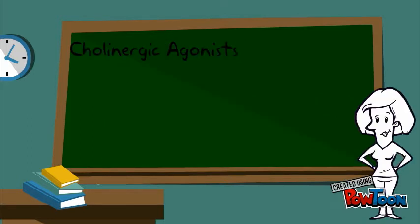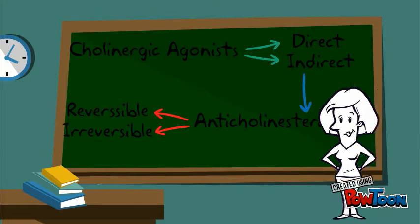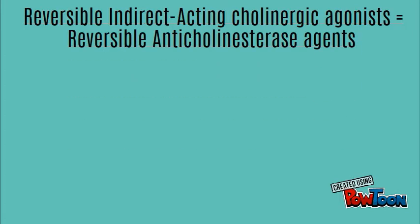Cholinergic agonists are direct or indirect acting. Anticholinesterases are indirect acting. Cholinergic agonists are divided into reversible and irreversible. Reversible indirect acting cholinergic agonists are reversible anticholinesterase agents.